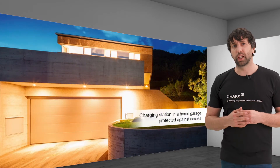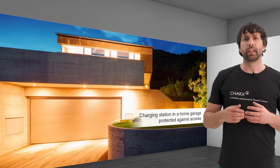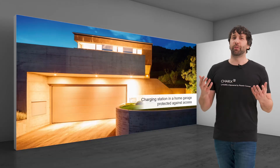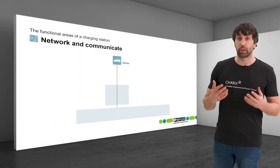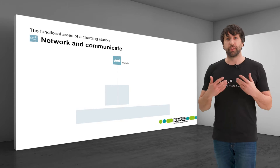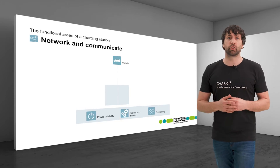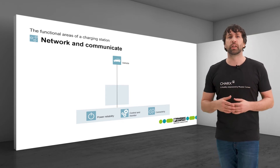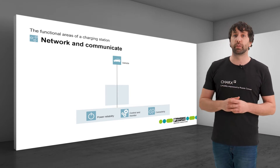The communication required for a simple home charger in an enclosed garage can be very clear and easy to understand. However, already here the charger communicates with the vehicle to start the charging process, control it, and then end it when the capacity is reached. The charging station includes various components for this purpose, which are included in the functional areas power reliability, control and monitor, and connectivity.